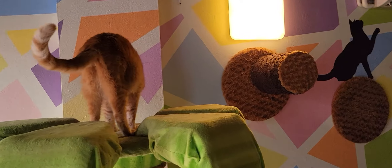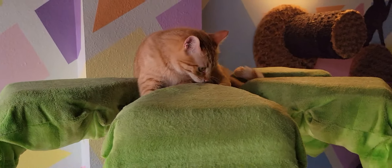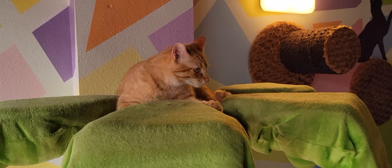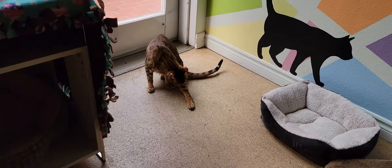We'll start off with Rubble. Rubble is part of a bonded pair of cats — he's about two years old. We'll show you his sister Roxy in just a moment. Rubble is a playful guy; his nickname is 'Rubble Trouble,' and if you do come and visit him we'll tell you all about why he got that nickname.